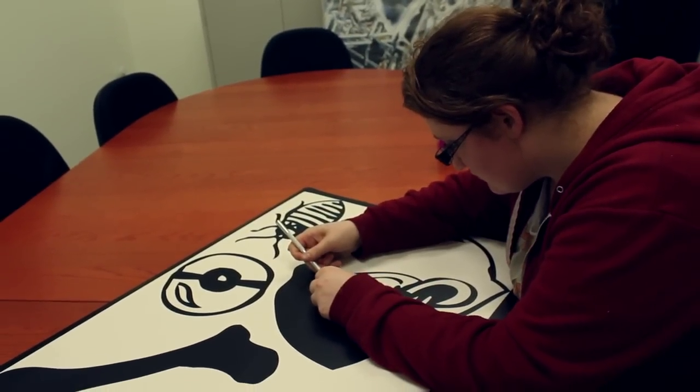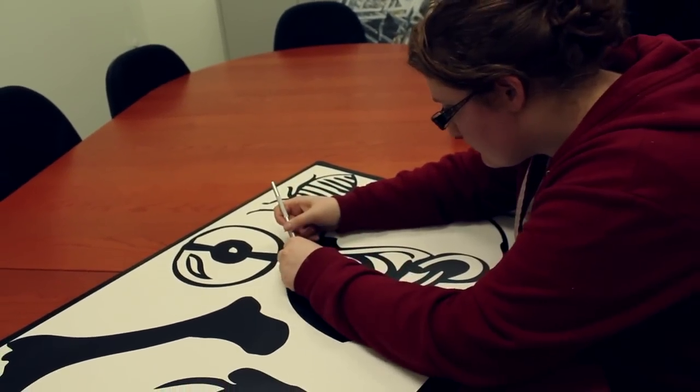A lot of my work is about listing, which also comes from pockets and cataloging and making books and all this other stuff. I work with objects and I work with lists.